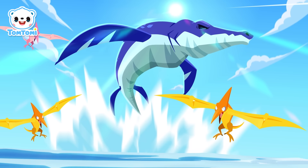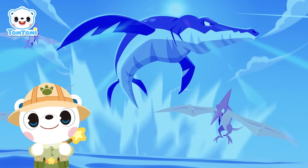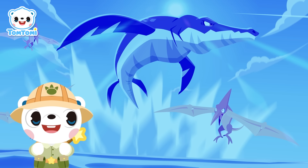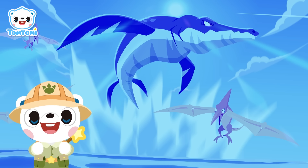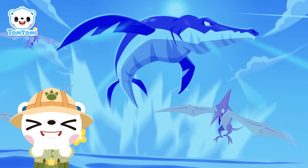Elasmosaurus! Wow! Did you see that? The Kronosaurus just leaped out of the water! Isn't that amazing? All right, let's learn more about Kronosaurus! On the count of three, let's all shout its name! One, two, three — Kronosaurus!